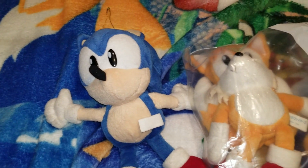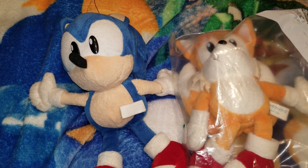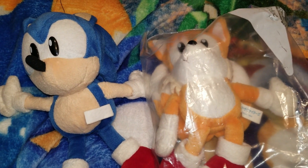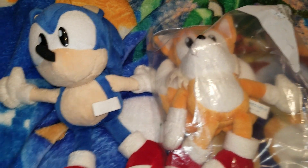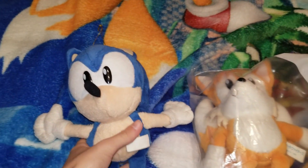They're expensive though. The rarest ones go for really high prices — Bark, Metal Sonic, Amy Rose, those are the tough ones. The more common ones are Tails and sometimes Sonic, but Sonic can still go for over $300, and Knuckles can be about $400.